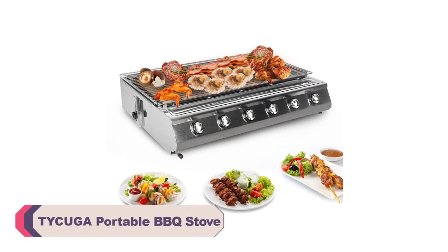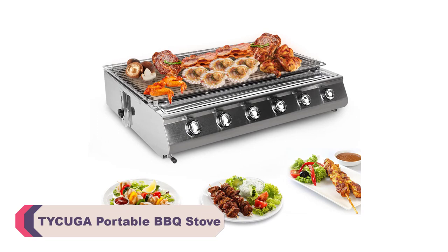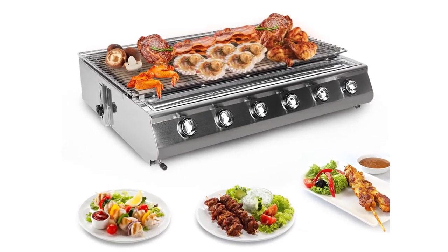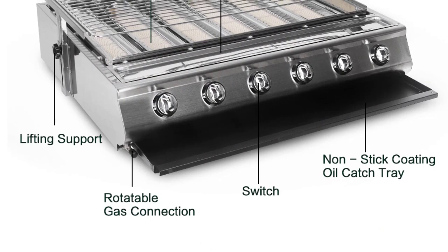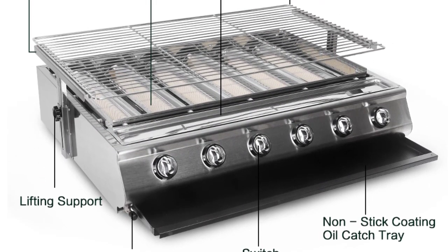Number 4: Taikyuga Portable BBQ Stove. I recently had the opportunity to try out the Taikyuga Portable BBQ Stove and I must say it exceeded my expectations in terms of performance, versatility, and portability. This innovative grill combines the convenience of a portable design with the power of six small burners, making it an excellent choice for outdoor cooking enthusiasts.